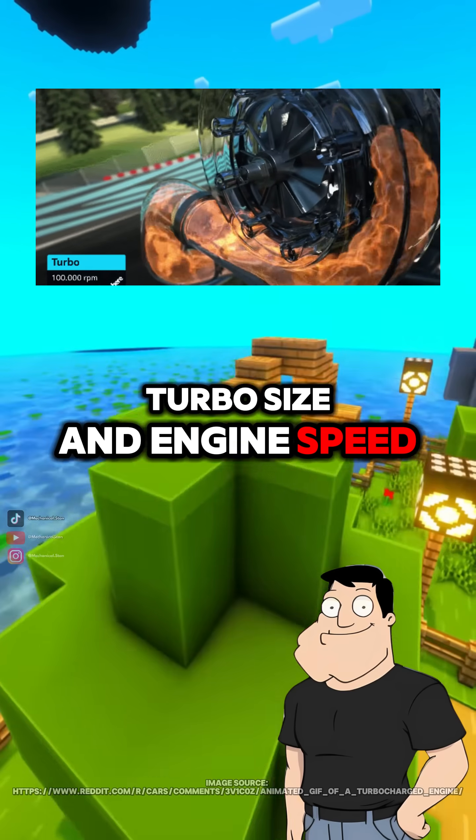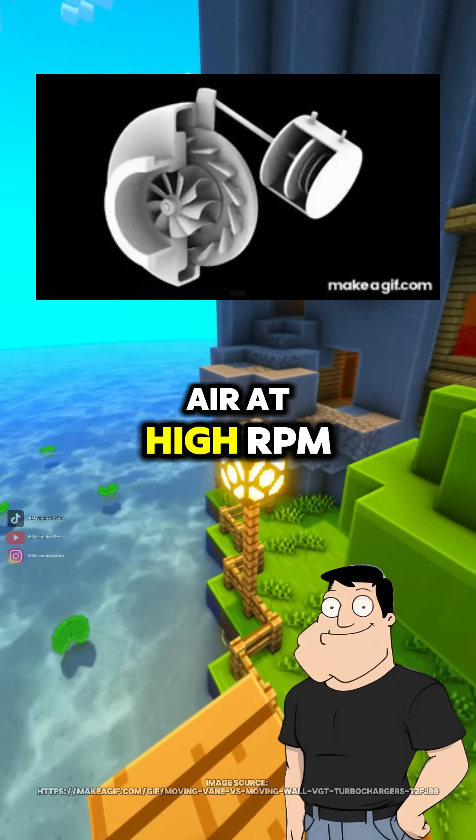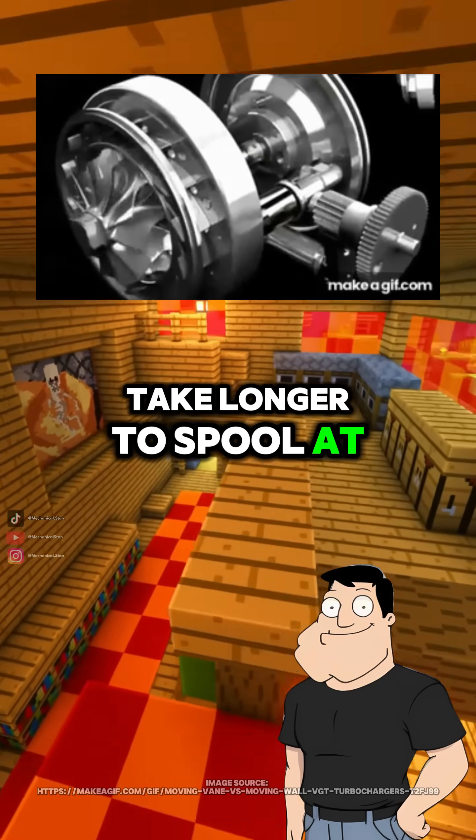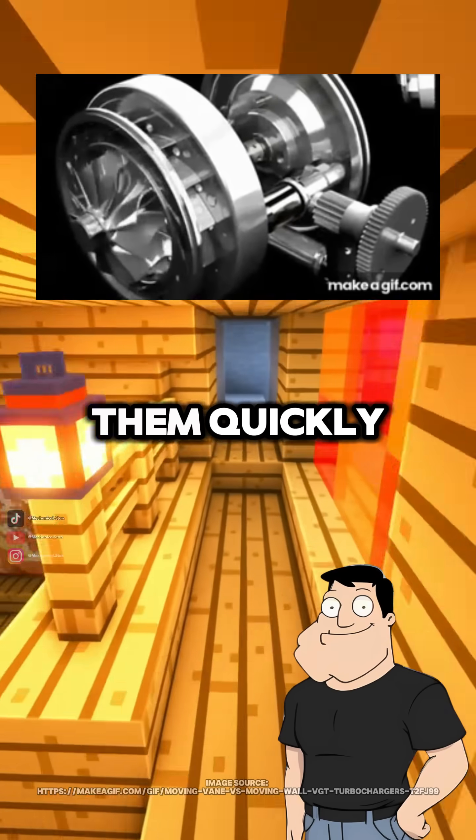Turbo size and engine speed. Larger turbos move more air at high RPM, but they have more rotational inertia, so they take longer to spool. At low RPM, there's just not enough exhaust energy to spin them quickly.